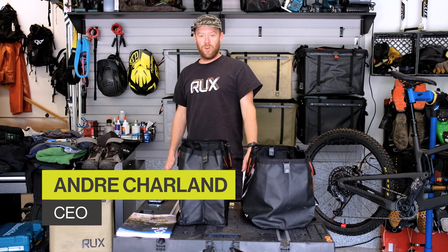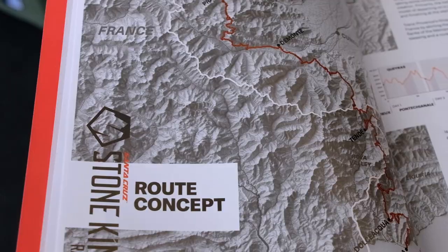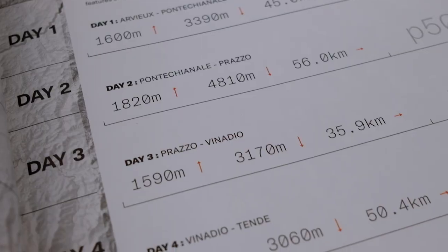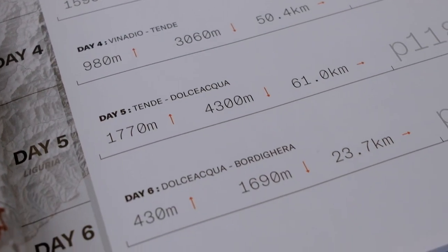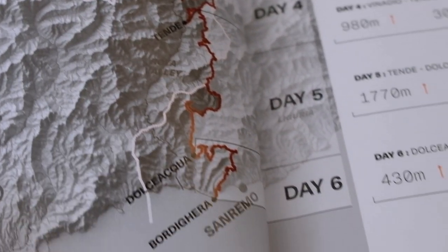Andrea from Rucks here. We're going to show you how to pack for the Stone King Rally, which is a six-day enduro mountain bike race where you're camping. You're responsible for all your riding gear and stuff you need at camp — they take care of your tent and food. Let's get started.